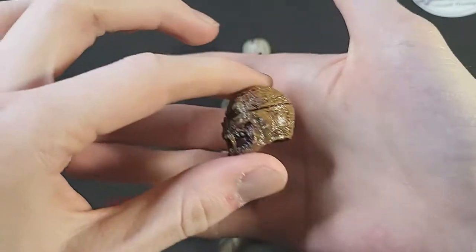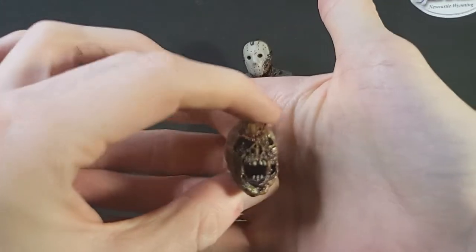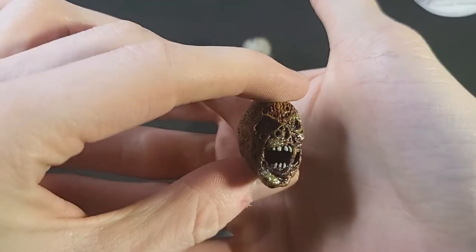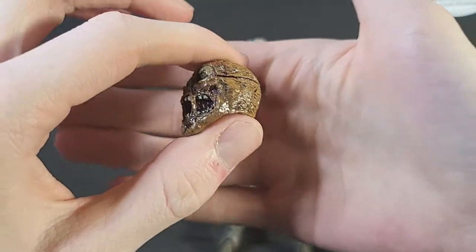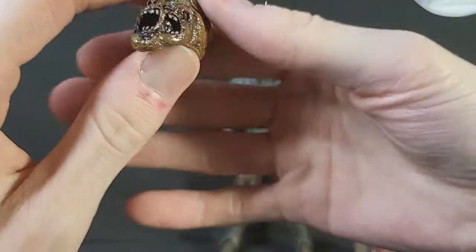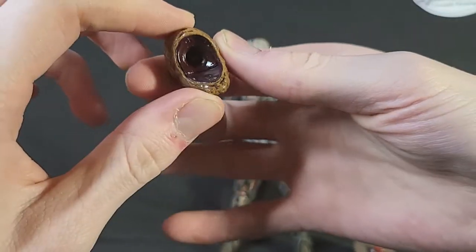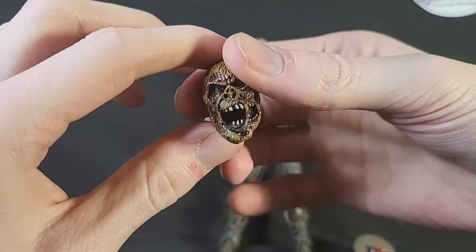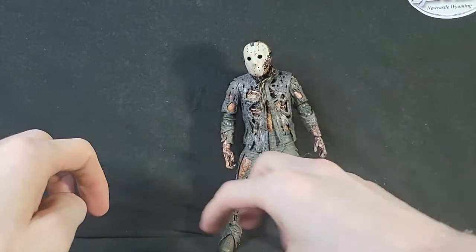This is Jason from the one where he gets stuck underwater by a chain, so of course he's going to be a little more slimy and gross looking — and he's decaying too, because he's a zombie. The head sculpt looks really, really well done. Very good detail and very good paint job. Looks very Jason-like, very scary.